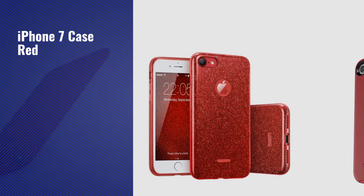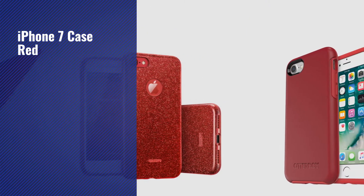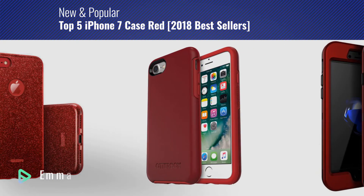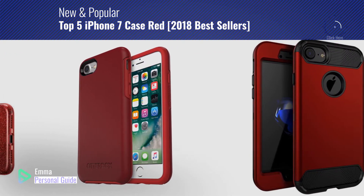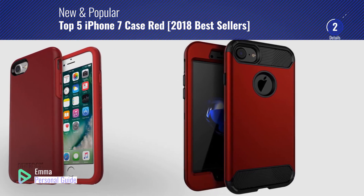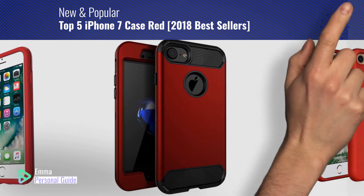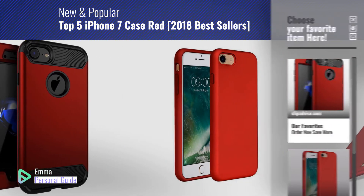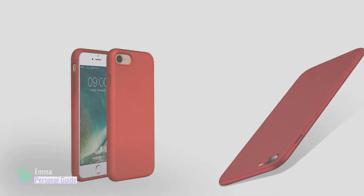If you're looking for iPhone 7 Case Red, this video is for you. My name is Emma, your personal guide, welcome to our channel. At any time you can click this circle in the corner and get more info and real-time deals on your favorite products. Ready? Let's start.